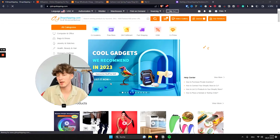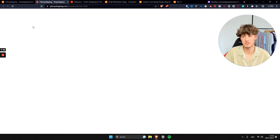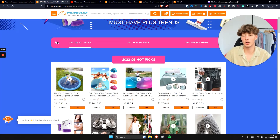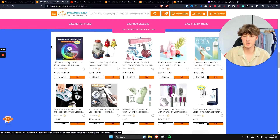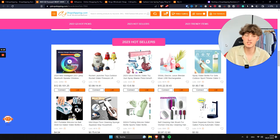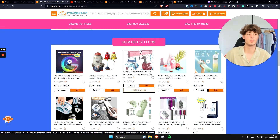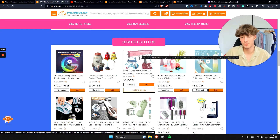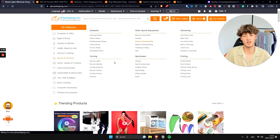One thing I really like about CJ Dropshipping is their winning products section. If you click on this banner, they show you products that are currently working and selling quite a lot. For example, under the hot sellers tab you can see all the trending products. Not all of them will be winners, but it's a nice tool to see what's currently selling. For instance, this water glock is currently trending everywhere, so it makes sense that a lot of people are sourcing it from CJ Dropshipping. To add a product to your shop, you just click 'add to queue.'